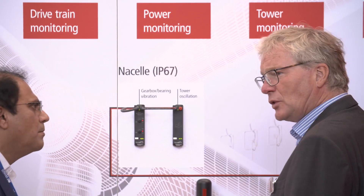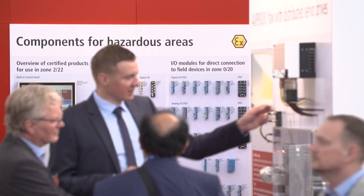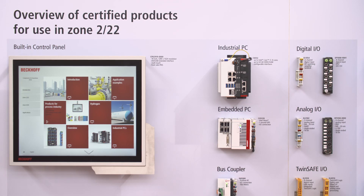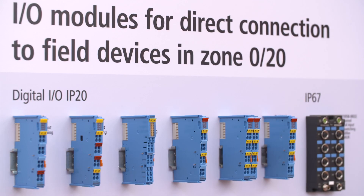Hydrogen was also a big topic at Husum Wind 2023. Hydrogen is regarded as the energy carrier of the future and plays a central role in the energy revolution. With its PC-based control and the extensive TwinCAT and I/O component portfolio, Beckhoff is also an excellent choice as a partner for the hydrogen industry.